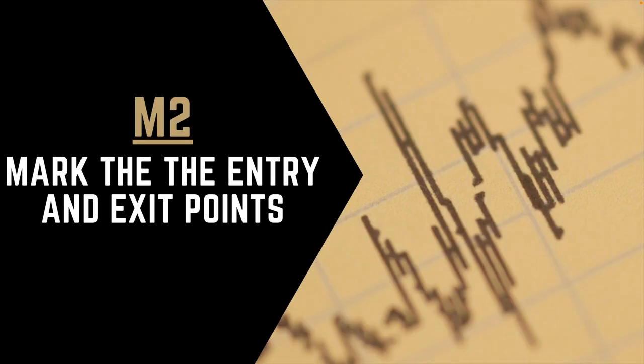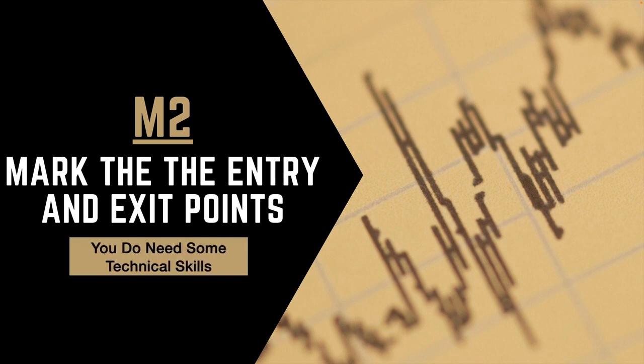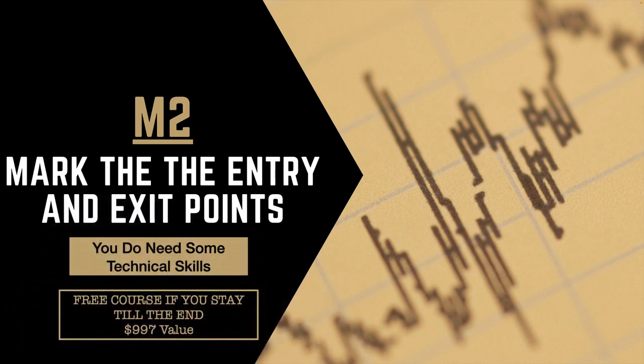The second M is where we mark the exact entry points. You do need to have technical analysis skills to some extent. However, if you stay till the end of the video, I will email you my foundational course that I usually sell for $997 at no charge. I'll also give you information on how you can get a free coaching call as well. So let's jump back into thinkorswim and mark the entry and exit points.